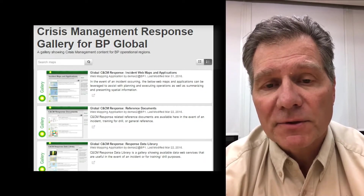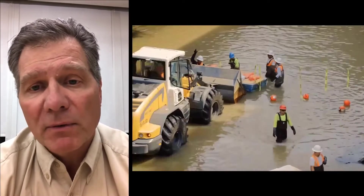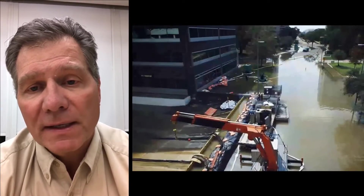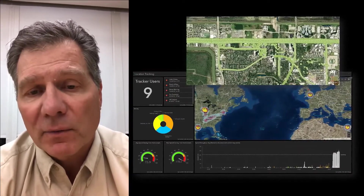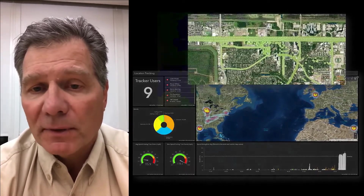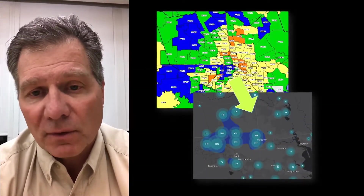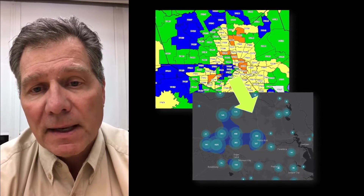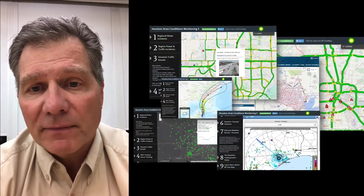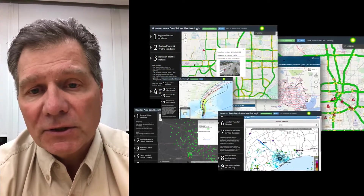They quickly built an app that we were able to get to our responders on the ground in Houston. We then engaged a third-party contractor, and over the days and weeks that followed, we were able to manage the third-party contractor getting to our employees' homes, tracking the resources that were available, and making sure that our employees got back on their feet at their homes.